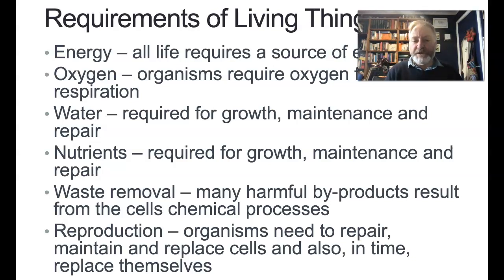We need to make new cells. We need to be able to repair, maintain, and replace cells as they age and die, and of course in time replace ourselves — so reproductive systems for making babies.